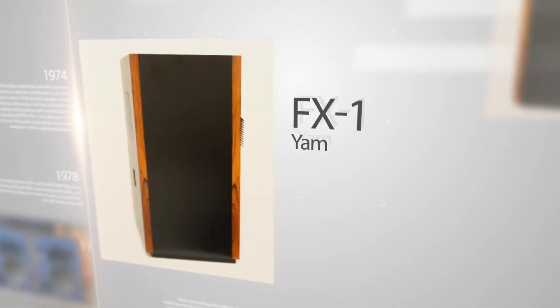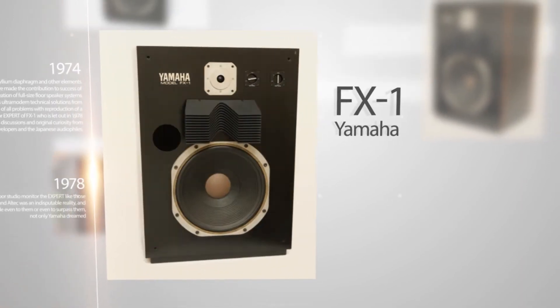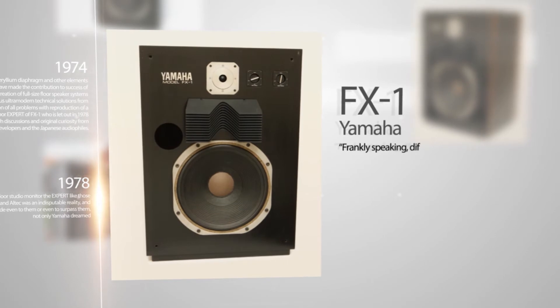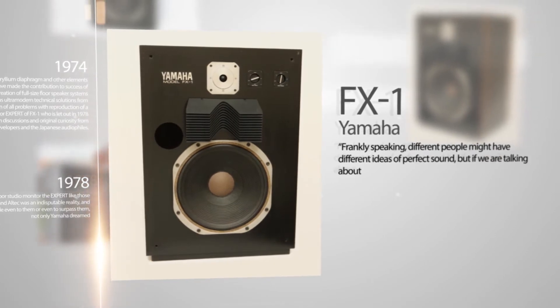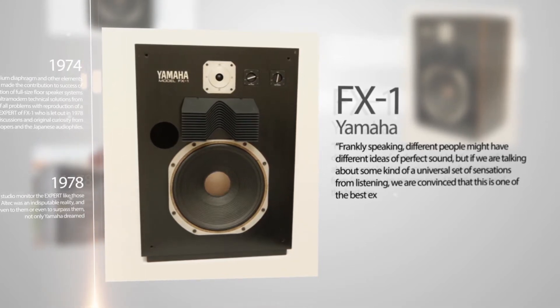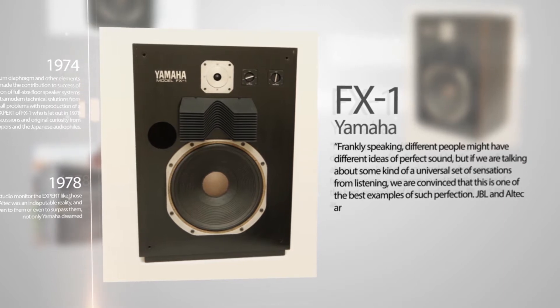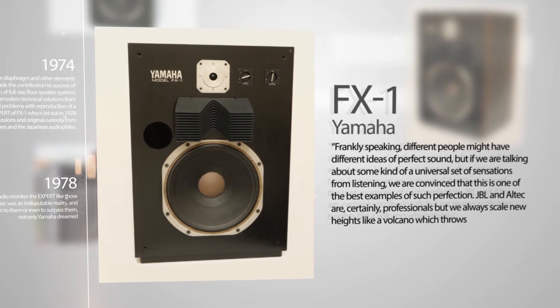At the beginning of the catalog containing the description of this model was the following paragraph: 'Frankly speaking, different people might have different ideas of perfect sound, but if we are talking about some kind of a universal set of sensations from listening, we are convinced that this is one of the best examples of such perfection.'